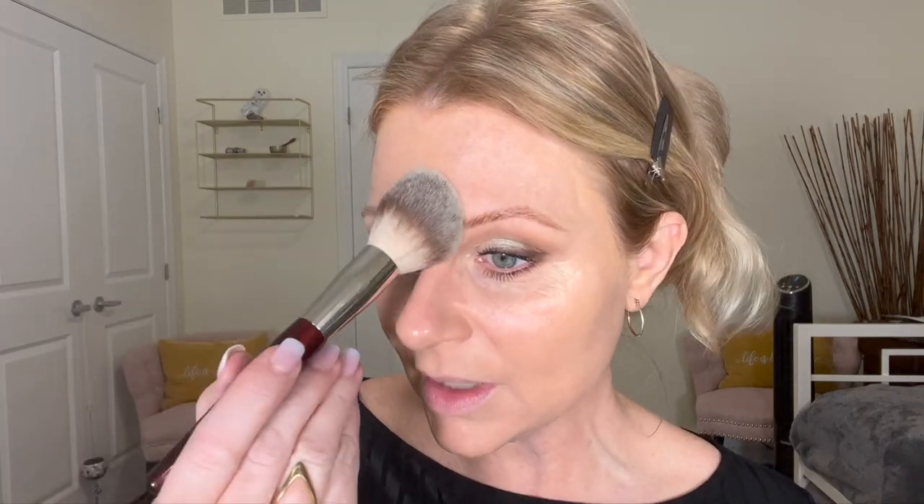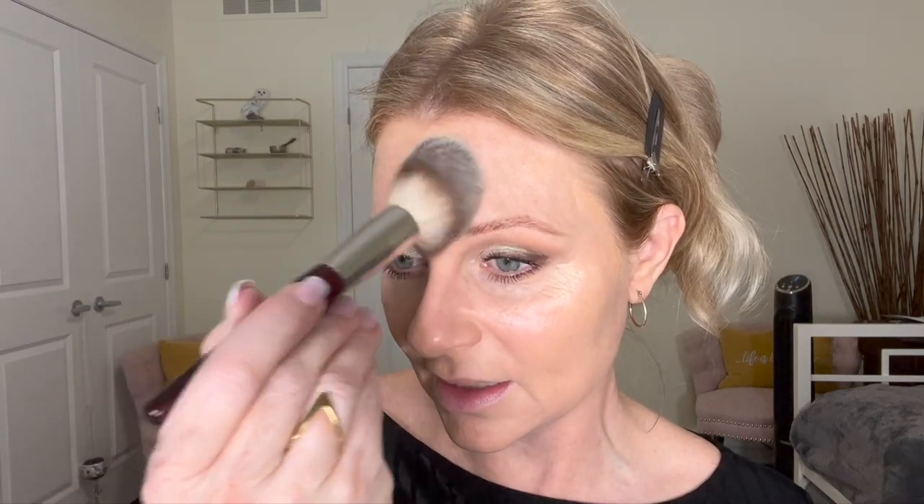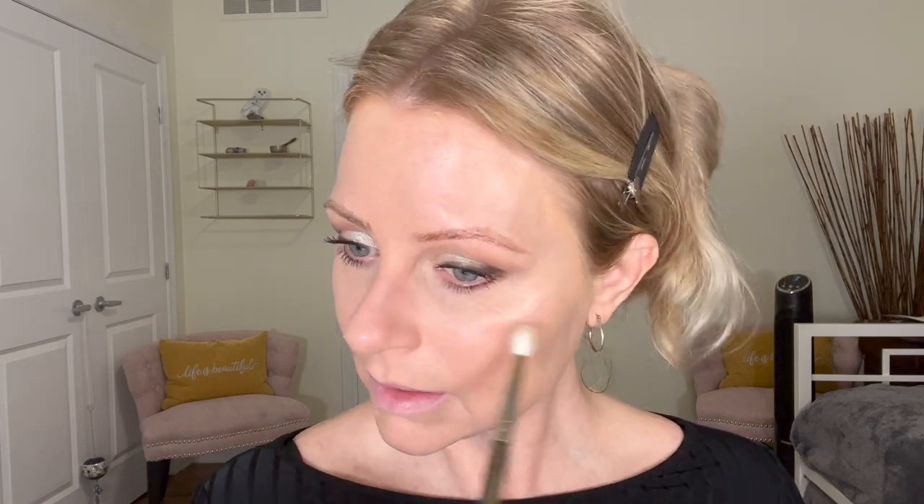I don't have a powder from the drugstore, so I'm going to use my Laura Mercier Blur Powder. I love the way this foundation feels, so I don't want it to be too matte — but I can see where I need it right here in the center and right there for sure. I'm just going to pat it in, and I'm going to set my under eye with a fluffy eyeshadow brush.